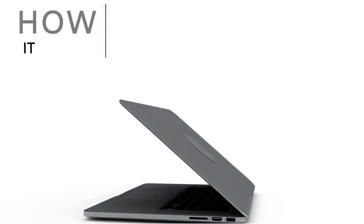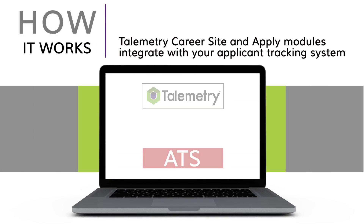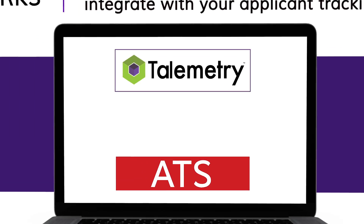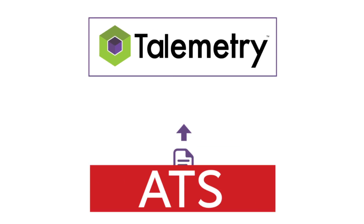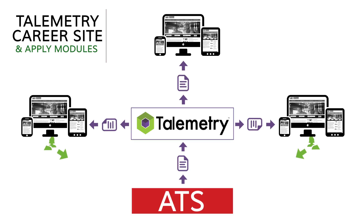Here's how it works. Telemetry career site and apply modules integrate with your applicant tracking system, replacing your ATS-hosted career sites and online applications with Telemetry's easier, more maintainable, and fully mobile optimized alternatives. This gives you the power to vastly enhance your online candidate experience capabilities.